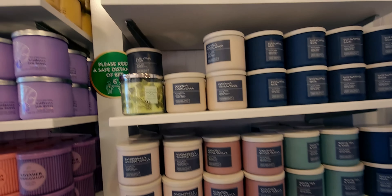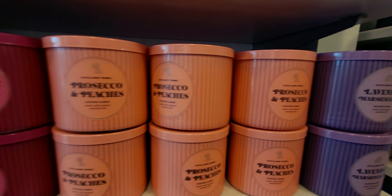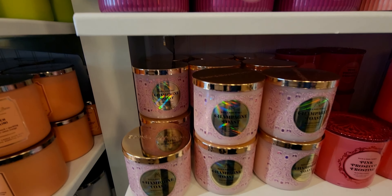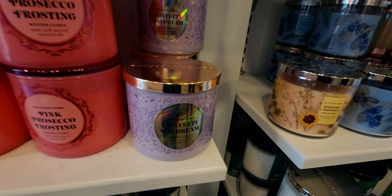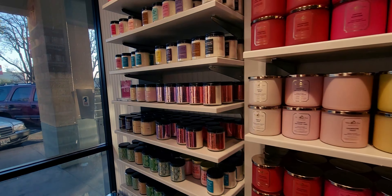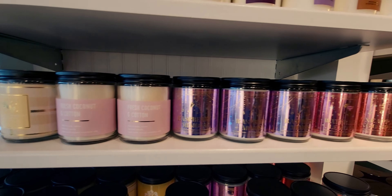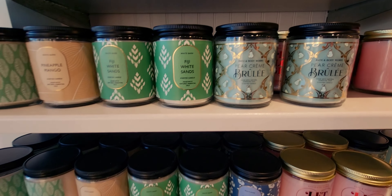Let's go look at the candles because I always like seeing them. We have the Champagne Brunch collection right here — Lavender Marshmallow, Prosecco and Peaches, Pink Lilac and Vanilla, Champagne Toast, Pink Prosecco, Frosting and Confetti Daydream. Such cute packaging! Over here there's the little turtle again — only one in the store, $34.95. Then single wick candles: Fresh Cotton and Coconut smells so clean and good, Pear Crème Brûlée smells amazing, and Let Love Glow are some of the new ones.